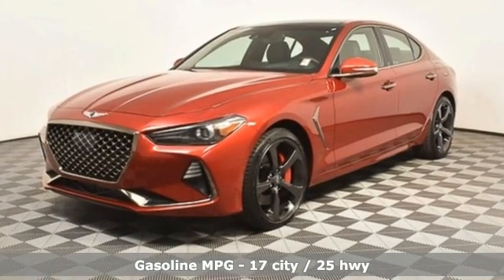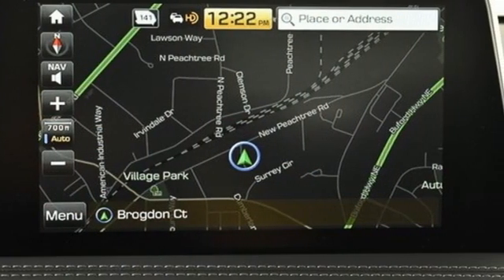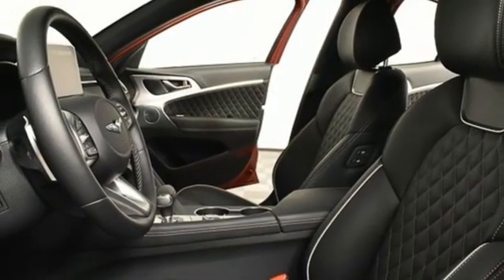Integrated navigation system. Dual zone climate control. Memory exterior door mirror settings. Hands-free liftgate. Twin-turbo V6 engine. Four-wheel drive.